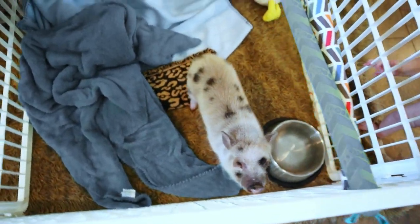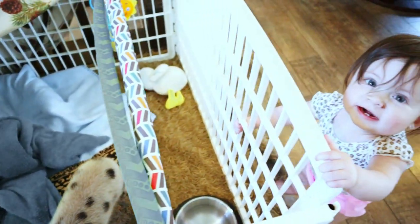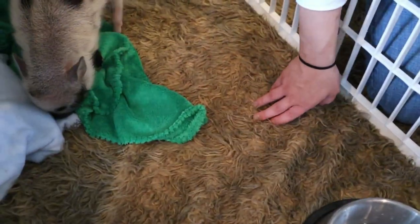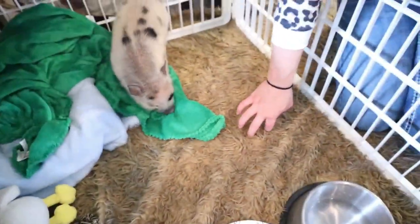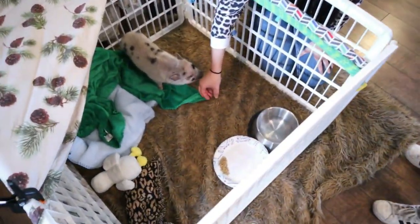So this is the setup we have for him right now. We have this little puppy pen — it's perfect size for him. He's got this rug right here that he likes to root in and it's really warm. Pigs love to stay warm, so he loves it.